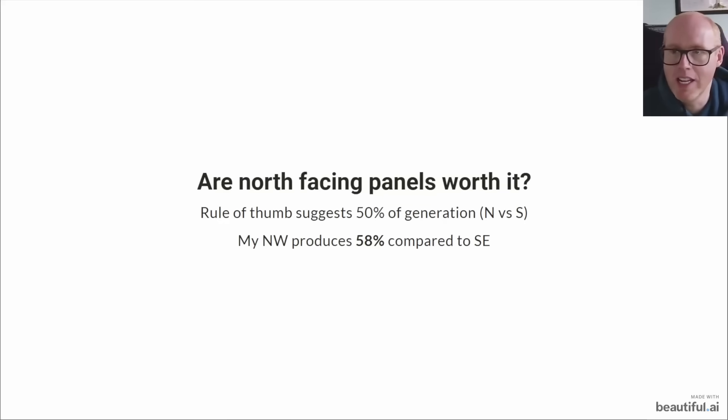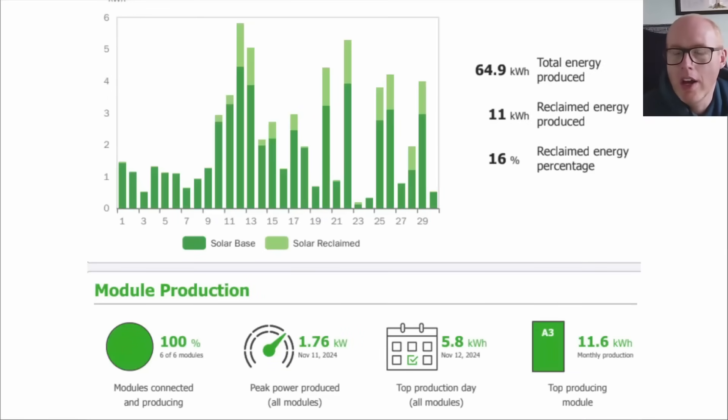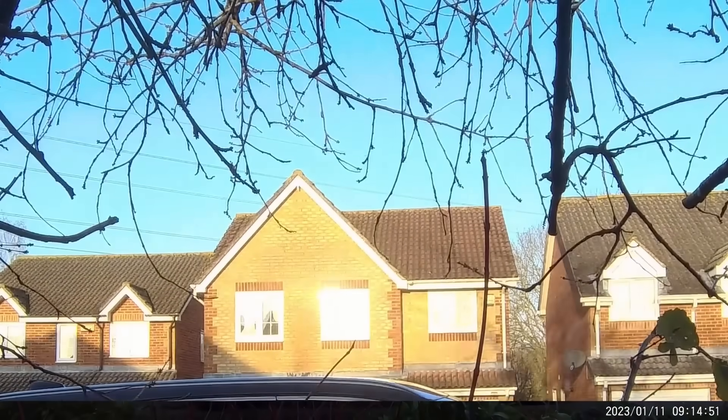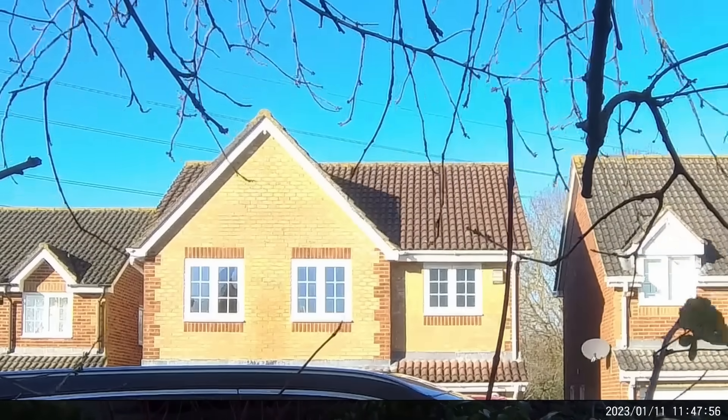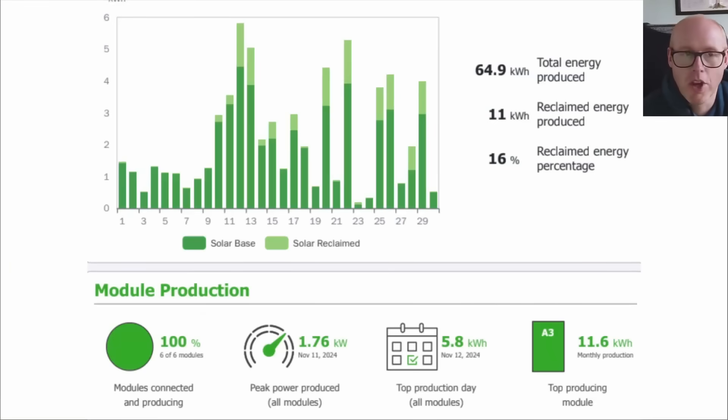What about optimizers? In November they've actually started to come into their own - every kilowatt hour counts. We reclaimed 11 kilowatt hours, or 16% of the energy on our southeast panels, due to the Tigo optimizers. Throughout the rest of the year this figure was one or two percent when the sun was higher in the sky, but as shading comes more into play from the roof casting shadows from midday onwards, the Tigo optimizers are actually doing something. Whether they're worth it financially I think not, but if you really want the most out of every kilowatt hour they may be beneficial.